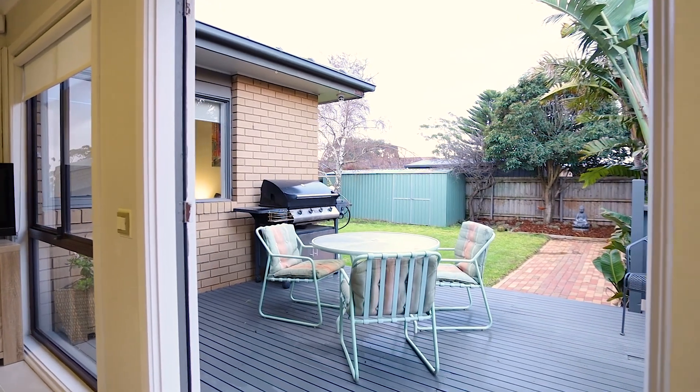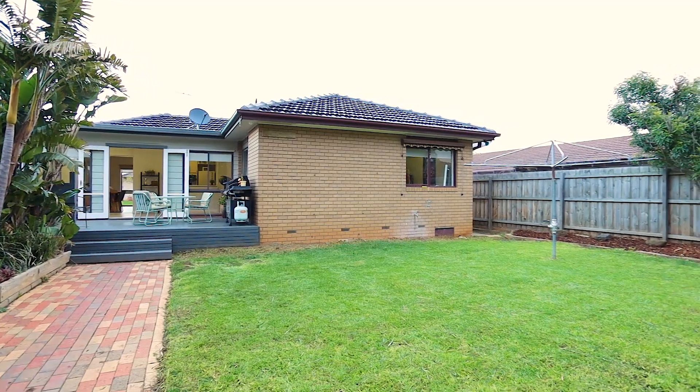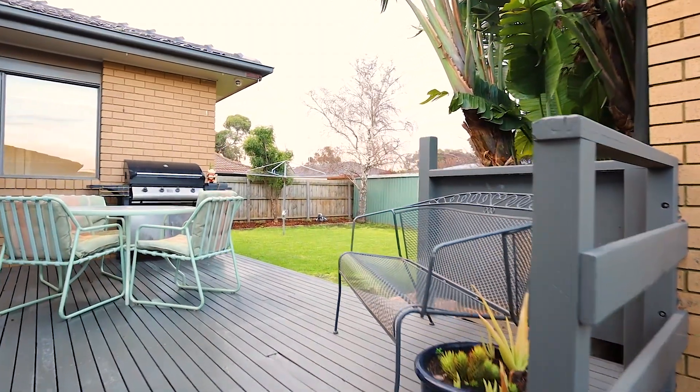A good-sized backyard for the kids and the pets with no easements, and a large deck which enjoys all-day sunshine — this fantastic family home has something for everyone.